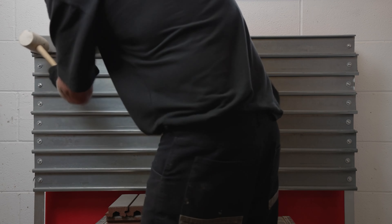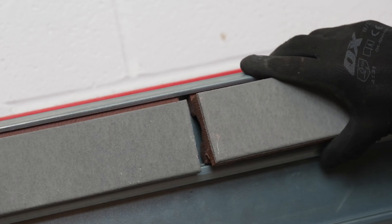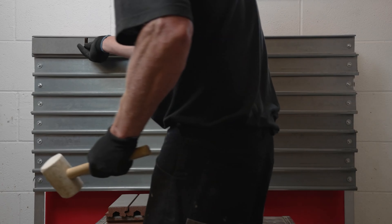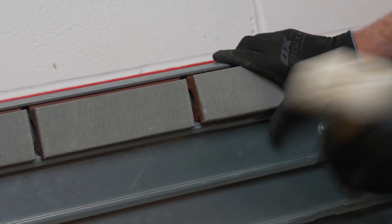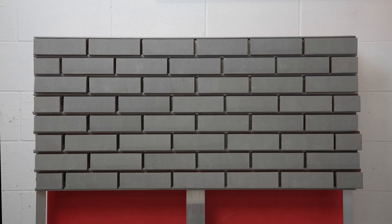The system's flexibility extends to its installation, making it suitable for both new construction and renovations. Whether you're envisioning a modern industrial look or a classic brick aesthetic, the Corium Brick Tile Cladding System offers the flexibility and elegance you desire. Embrace the beauty of brick without compromising on efficiency and sustainability.